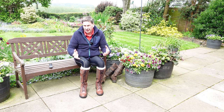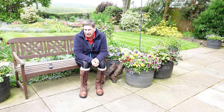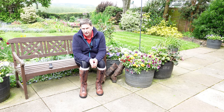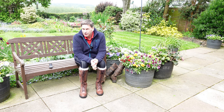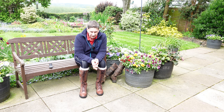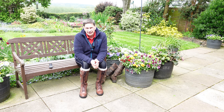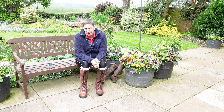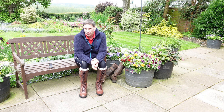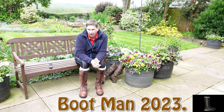I do appreciate everyone that has subscribed — thank you, and thank you for your lovely comments, it's a joy to read those. Please do like the video if you enjoyed it, and thank you to everyone. It's now looking like it might rain and it's quite cool out here for May, so I shall have a little walk about and show you these boots walking around, and then get back to my gardening. I'll be back with more videos looking at other boot-related items. Until then, my best wishes and bye for now.